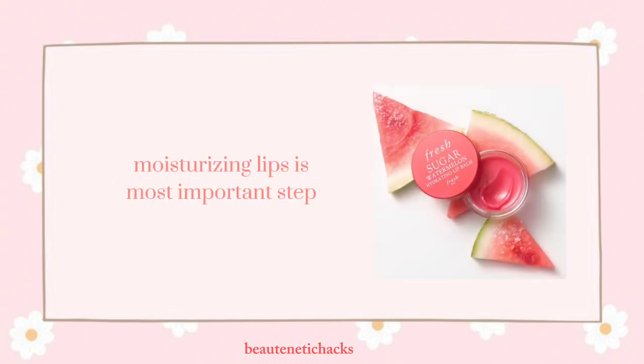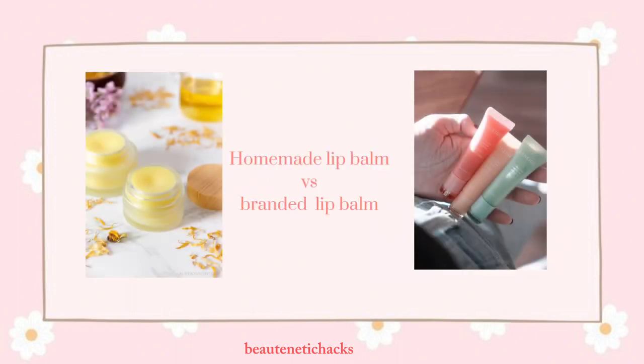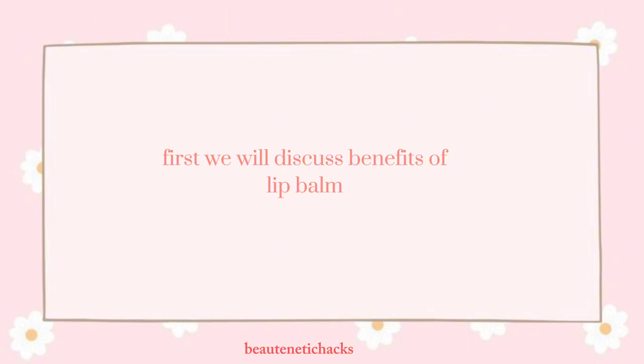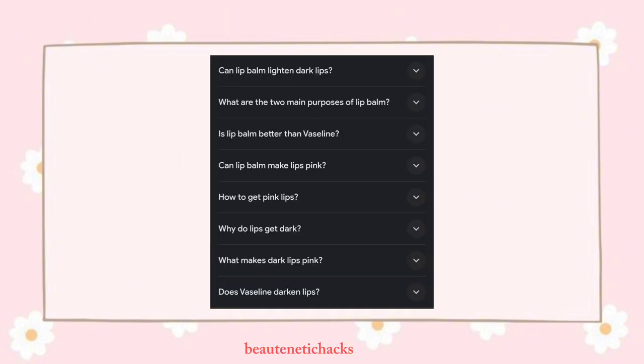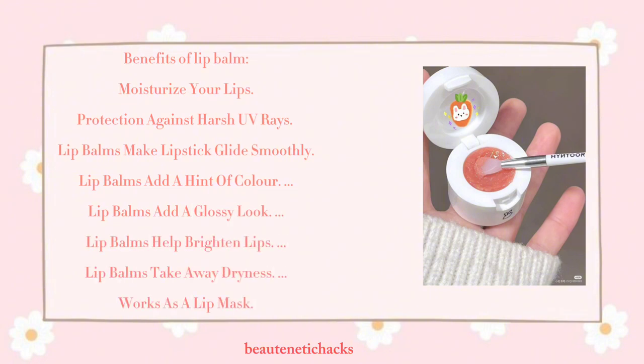Moisturizing lips is the most important step. Homemade lip balm versus branded lip balm — first we will discuss the benefits of lip balm. There are many questions and rumors about lip balms, such as that they darken lips or make lips even more chapped. Benefits of lip balm include: moisturizing your lips, protection against harsh UV rays, making lipstick glide smoothly, adding a hint of color, adding a glossy look, helping brighten lips, and taking away dryness — it even works as a lip mask.